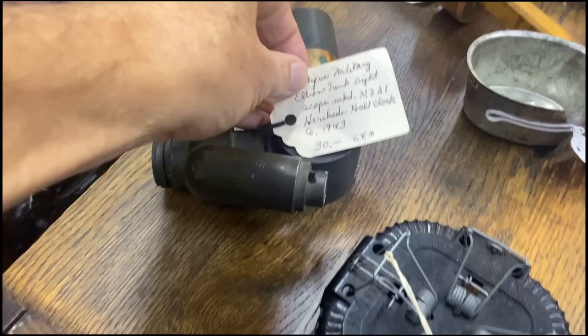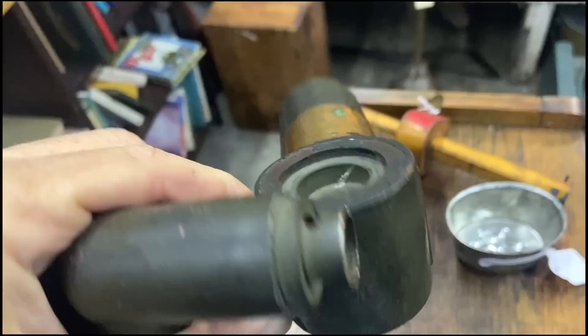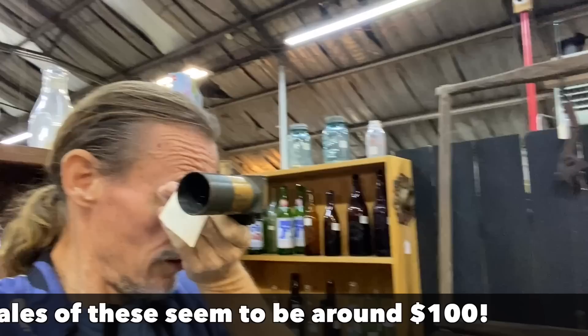An elbow tank sight scope — this is pretty neat. It's marked Hershadow, which was one of the primary suppliers to the war effort. It's only $30. I would think any sort of a scope that you can see around — let's see if it works — yep, sure enough I can see the camera. So I think this is cool, this might be another thing to buy.